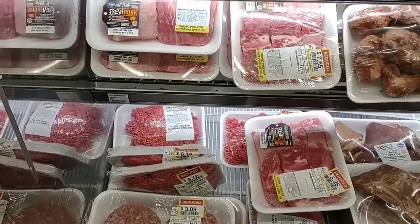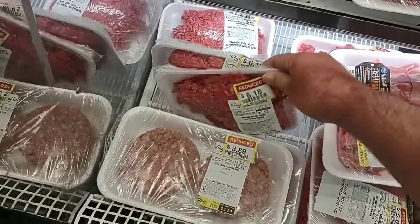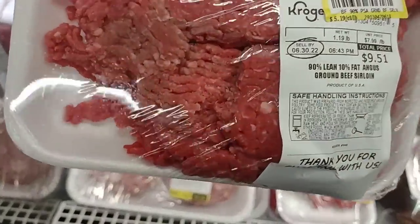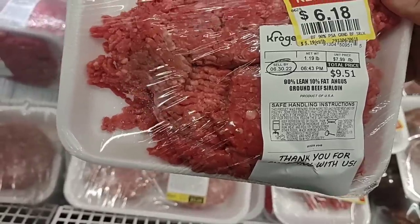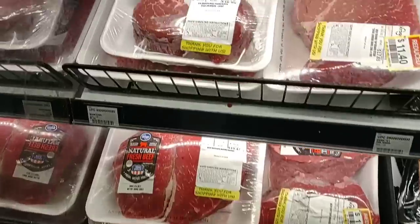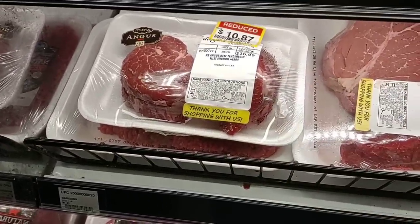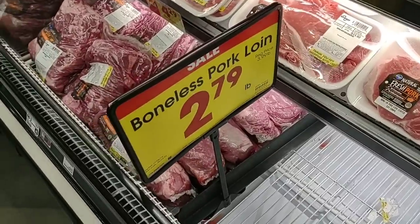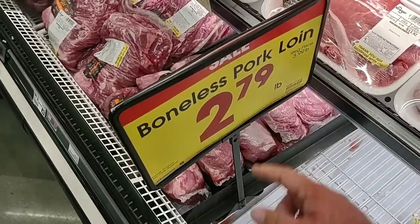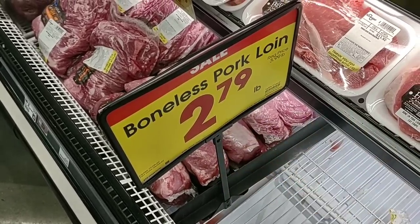Always like to check the reduced meat section here. It's very small compared to a lot of other Krogers, but you can find some decent deals. There's ground beef sirloin, 90% lean — normally $9.51, down to $6.18 for one pound. They also have fillets marked down to $10.87, regularly $16.99 — pretty good deal. Boneless pork loins are $2.79 a pound, regularly $3.99. These were $2.99 regular price, now $2.79 on sale this week.